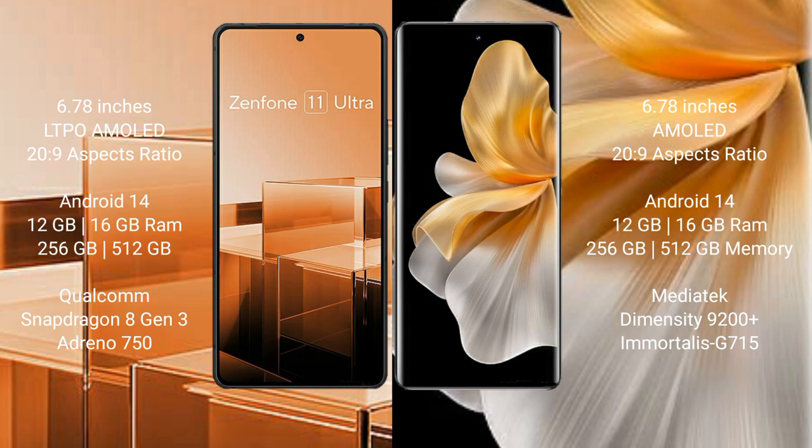Asus Zenfone 11 Ultra comes with 12GB RAM and 256GB internal storage, with a Qualcomm Snapdragon 8 Gen 3 processor and Adreno 750 GPU. Vivo S18 Pro comes with 12GB RAM and 256GB internal storage, with a MediaTek Dimensity 9200 Plus processor and Mali G715 GPU.